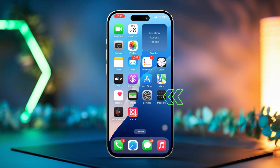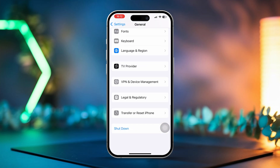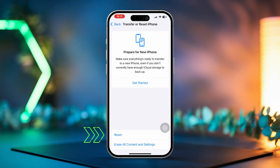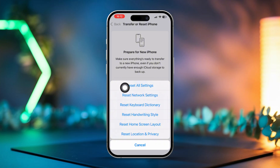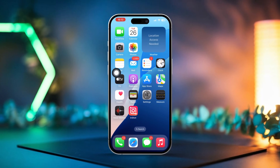Solution 6: Reset all settings. Open Settings on your iPhone, tap on General, scroll down and select Transfer or Reset iPhone, tap Reset, then choose Reset All Settings. Enter your passcode, then tap Reset All Settings again to confirm. After that, the issue should be resolved.